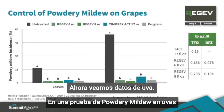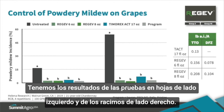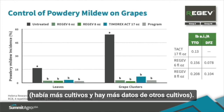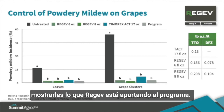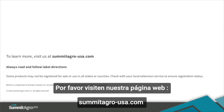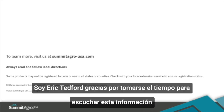In a grape powdery mildew trial, all treatments decreased powdery mildew on both the leaves and the grape clusters. That's just a quick glance at some of the crops — there are more crops and more data for those as well. I hope you found this information useful. Please visit our website at summitagro-usa.com for more information on Regev or any of our other products, and please always read and follow label directions. I'm Eric Tedford — thanks for taking the time to listen. Have a great harvest.